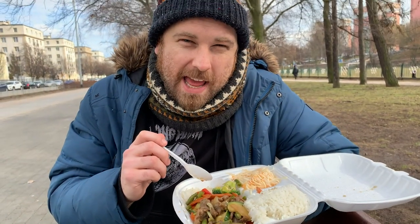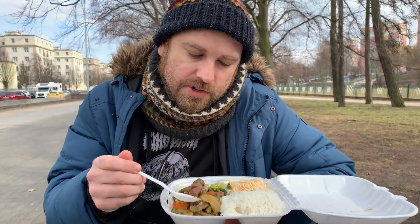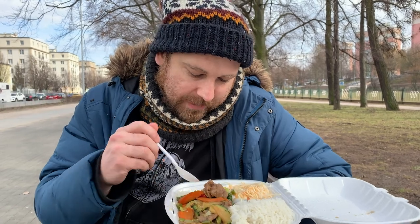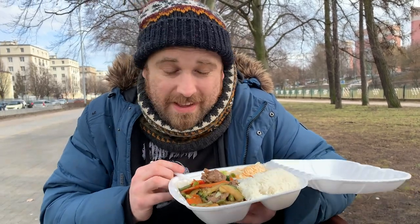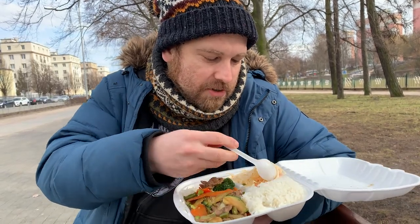This is a bit bland. The ingredients are pretty fresh, but it's just soy sauce — pretty bland. I'll try some of the cabbage just in case.